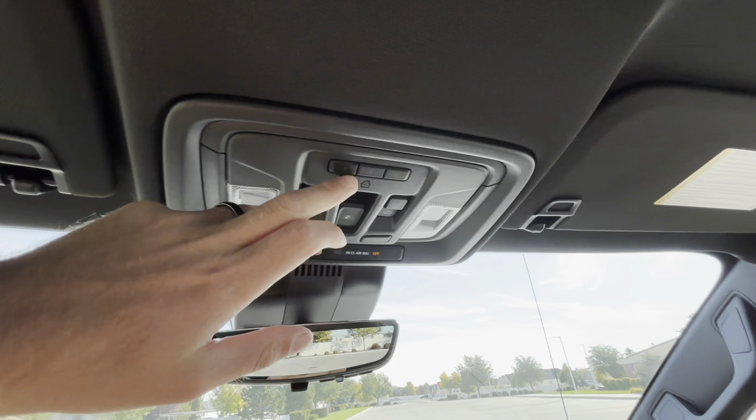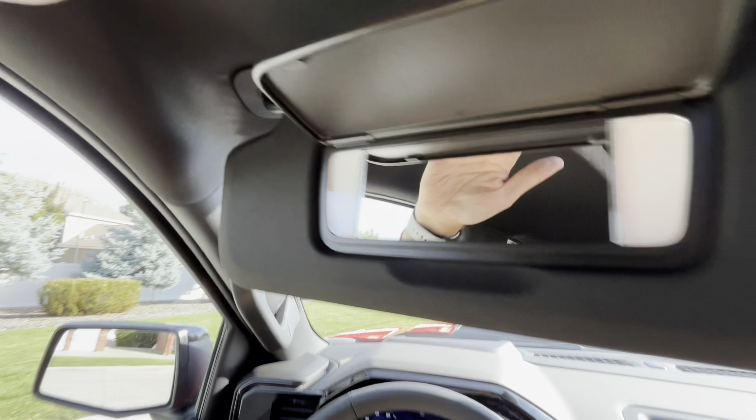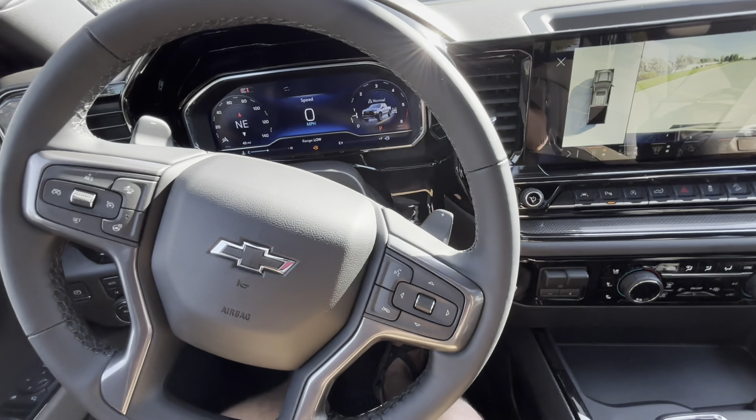You also have garage door settings, and you can slide and move the sunroof around. The ambient lighting was just a little delayed to come on. With that said, let's hop in the back.